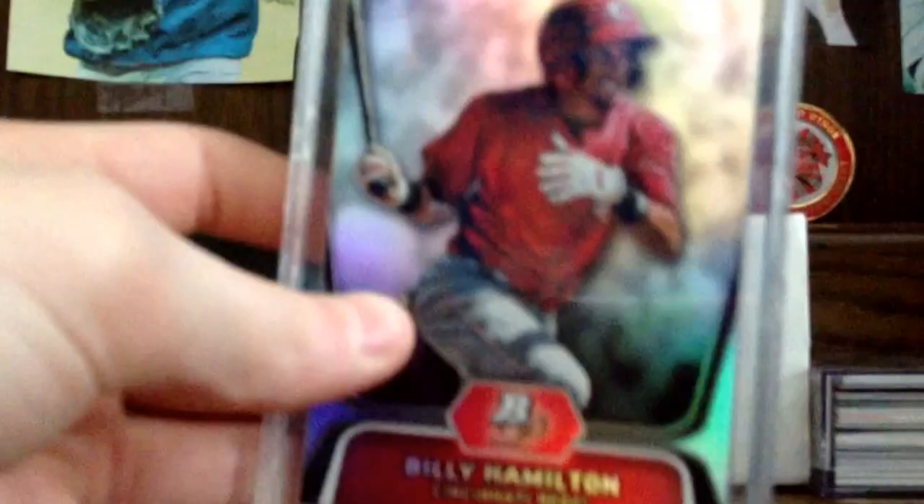Hey guys, I got a top 10 here. First, these are tied. It's from tier 1 to 399 — Starlin Castro and Billy Hamilton. Those are tied.